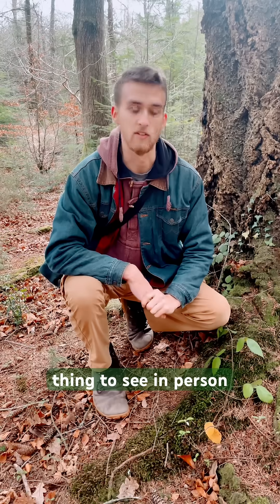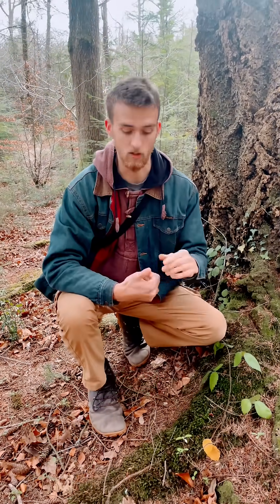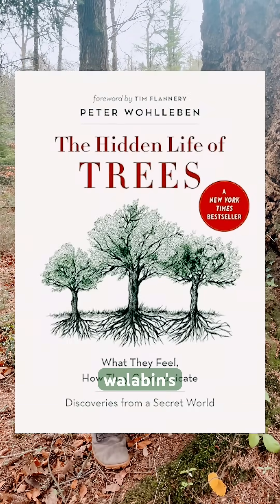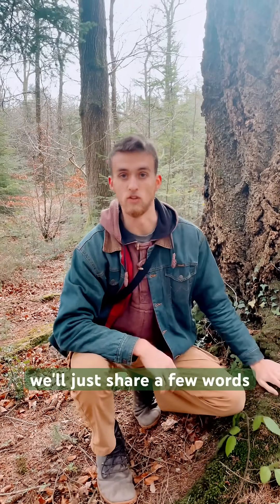And yeah, it's just a fascinating thing to see in person. So if you haven't read it or never heard of it, check out Dr. Suzanne Simard's book Finding the Mother Tree, and also Peter Wohlleben's book The Hidden Life of Trees — he's a German forestry practitioner who has written some amazing books on it as well. I thought I'd just share a few words on that. Thank you.